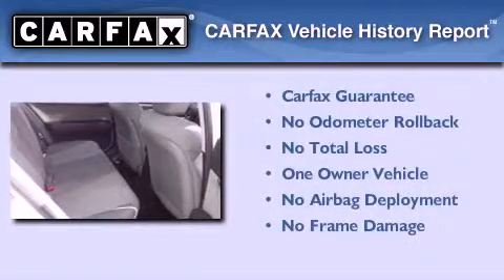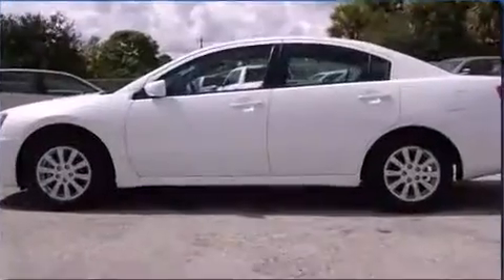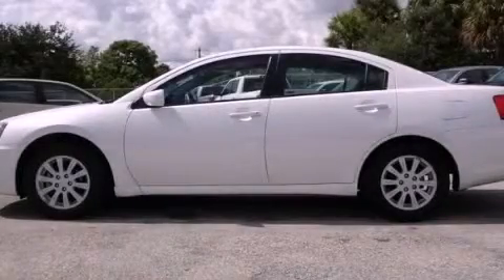This Mitsubishi has had only one owner, and it qualifies for the Carfax buyback guarantee. We invite you to contact us today to learn more about this vehicle.